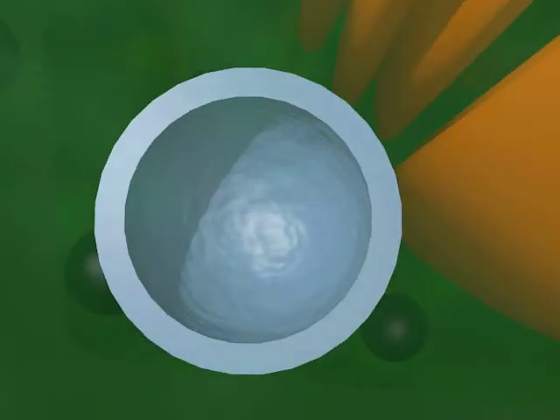Lysosomes are like trash disposal systems for the cell. They break down waste materials and worn out parts.